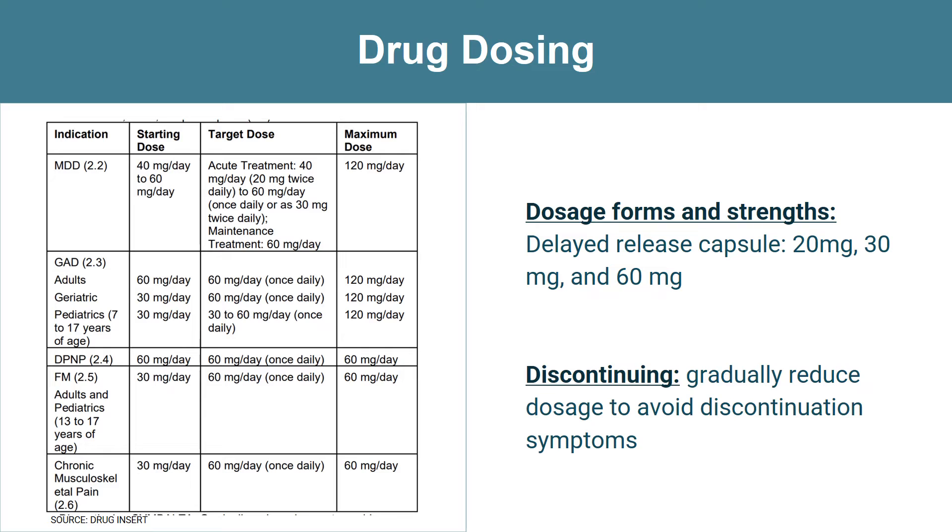These dosages are available on the table provided. For example, for generalized anxiety disorder, the starting dose for adults is 60 milligrams a day; for geriatrics it's 30 milligrams; and for pediatrics it also starts at 30 milligrams a day. The target dose is 60 milligrams for adults, up to 60 milligrams for geriatrics, and 30 to 60 milligrams a day for pediatrics. If a provider wants to discontinue this drug, you want to gradually reduce the dosage to avoid discontinuation symptoms.